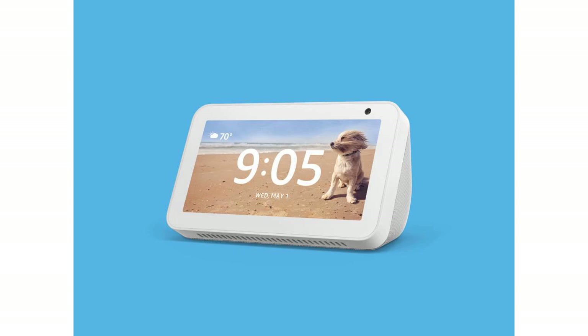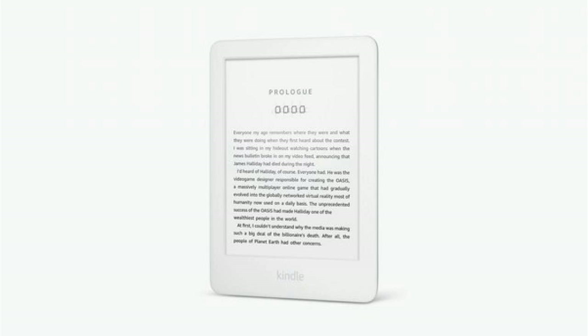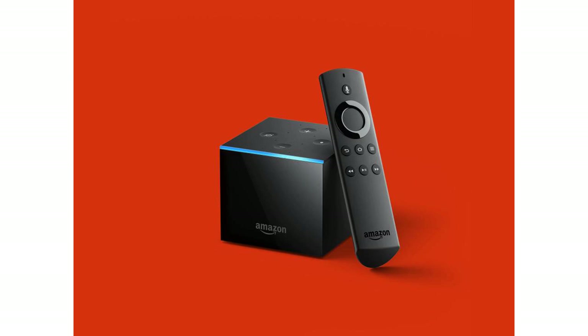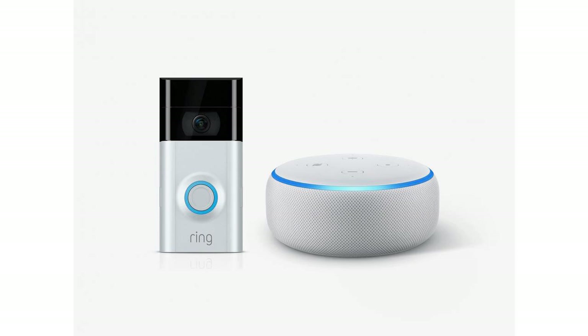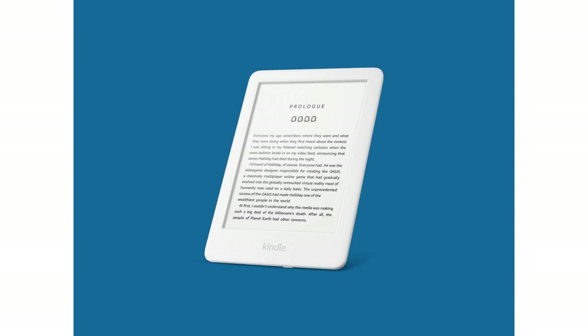Fire tablets and Echo speakers aren't terribly expensive. They're built to be affordable, and some of them are especially cheap for Prime Day. Kindles are another story — they're more expensive and go on sale less often. We've compiled every decent deal on Amazon-branded devices happening on Prime Day.